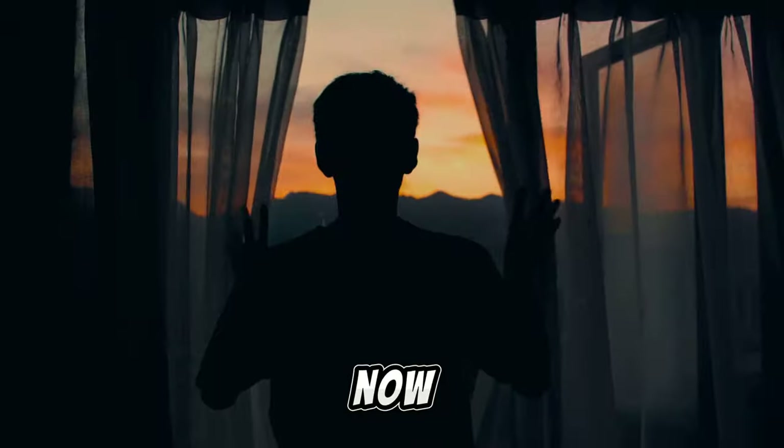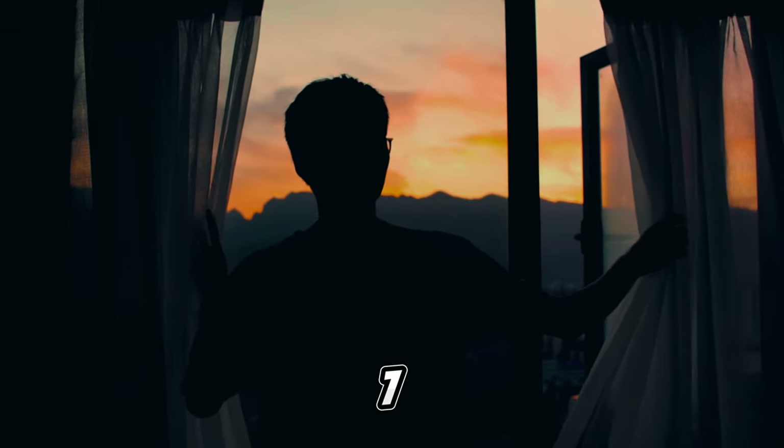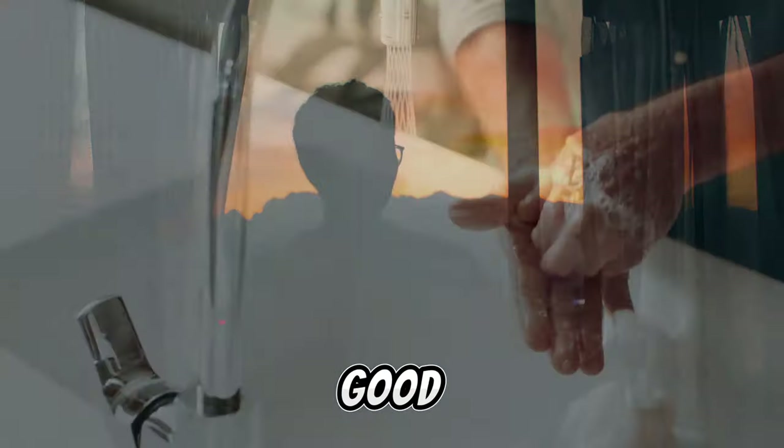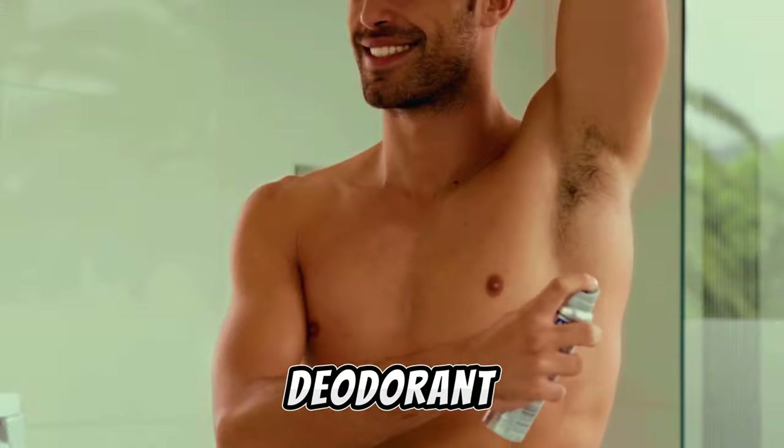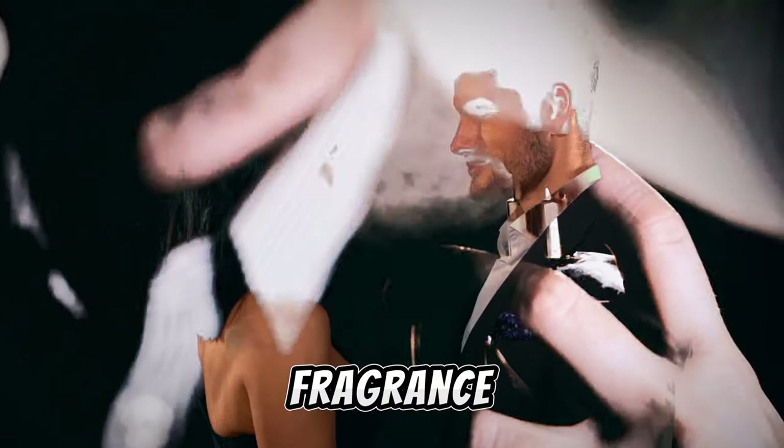Now, let's delve into tip number 7: Always smell good. Personal hygiene is non-negotiable. A good shower, deodorant, and a subtle fragrance — the trifecta for leaving a lasting impression.